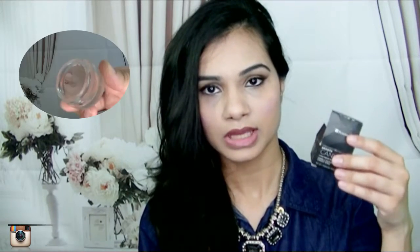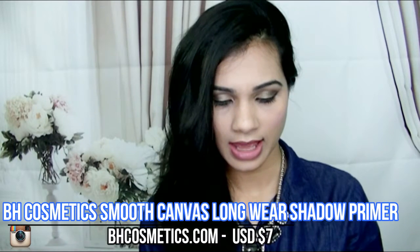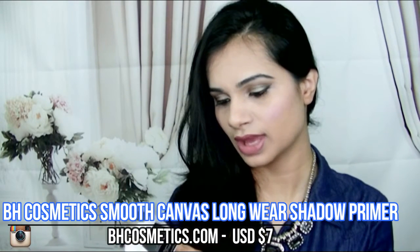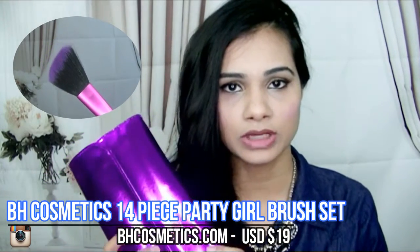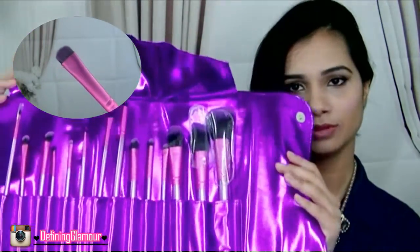I saw some really good reviews about the BH Cosmetics eyeshadow base — the packaging says Smooth Canvas Longwear Shadow Primer. The last thing I got is the BH Cosmetics brush set. This one was actually fairly costly — around $20 US. It comes in a super cute purple belt. All of the brushes are sealed and packaged really nicely. These brushes are super soft and amazing — they blend beautifully.